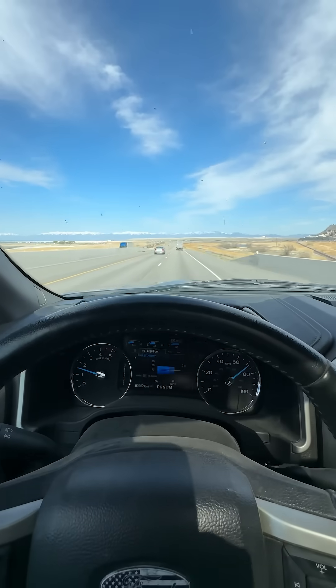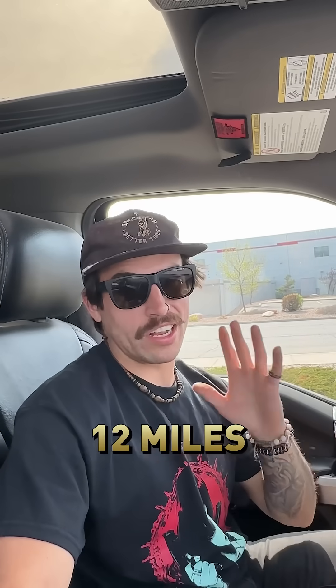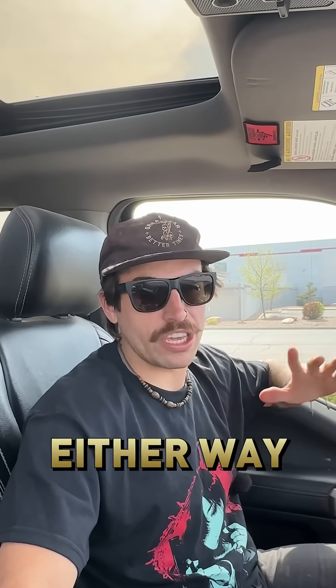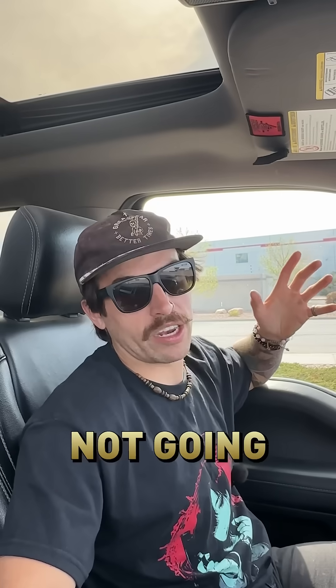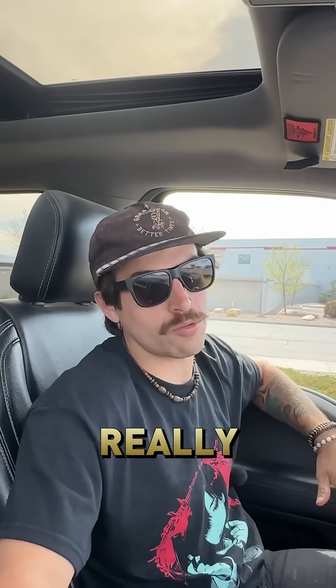We only got 12 miles to the gallon on our second stint of driving. Both drives were relatively flat with no major ups or downs either way. A mile per gallon could really add up — for quick drives here or there it's not going to make that much of a difference, but if we're talking 200, 300, 400-mile cross-country road trips, that's really going to start to add up.